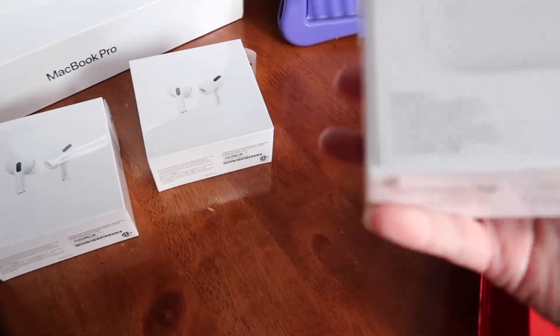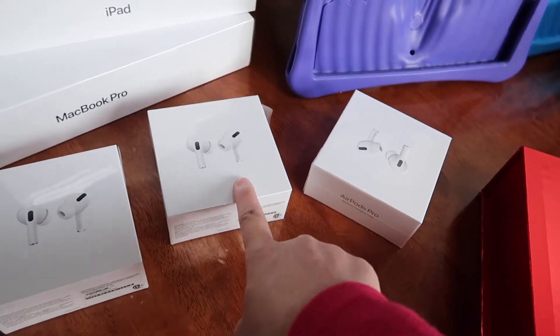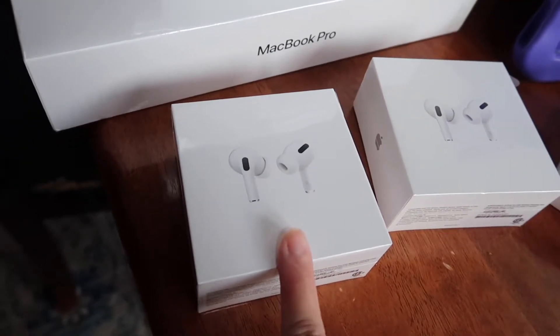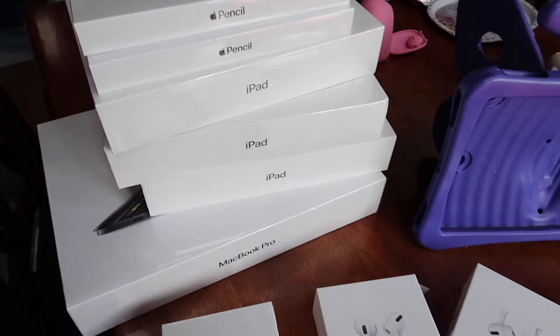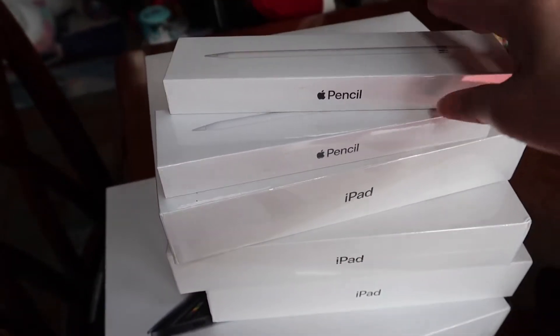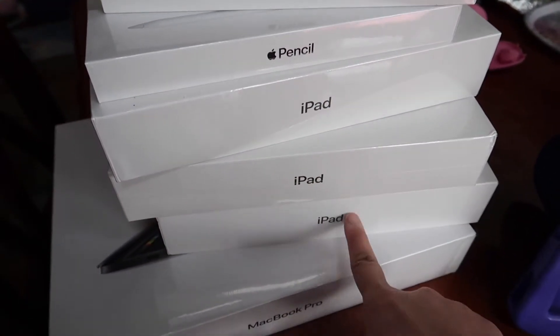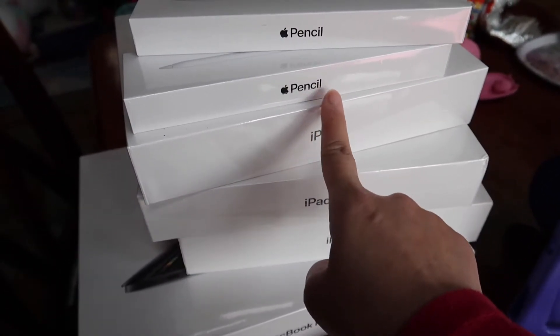So — AirPods Pro: one for me, one for Muriel (my child), and one for Charles. And we also got two Apple Pencils — one for me and one for Charles. So we got three iPads total — one for Charles, one for Shea, and one for Cha Cha. So many gadgets!